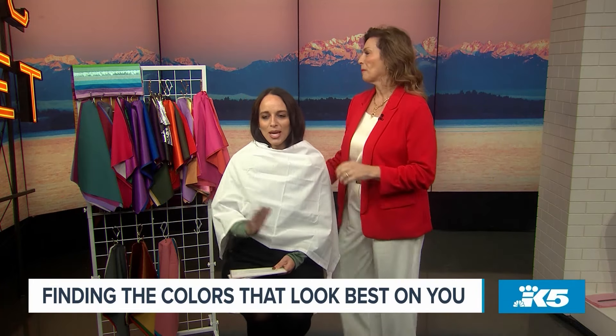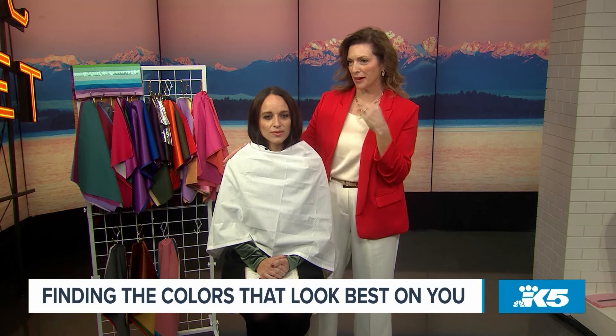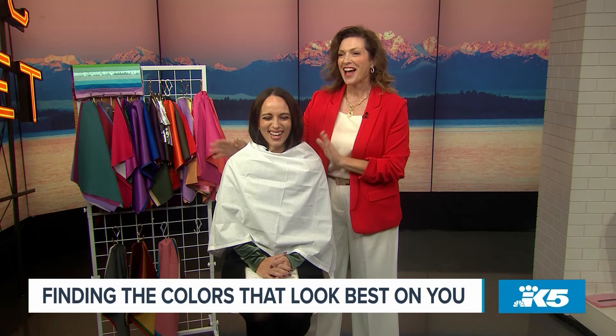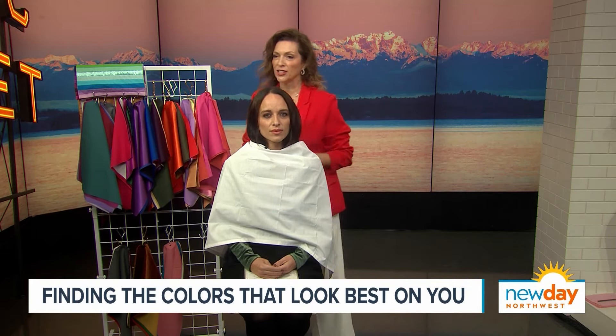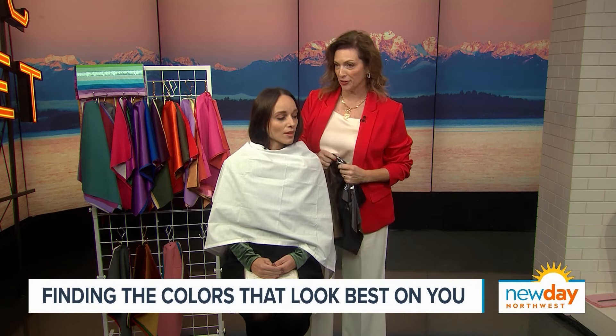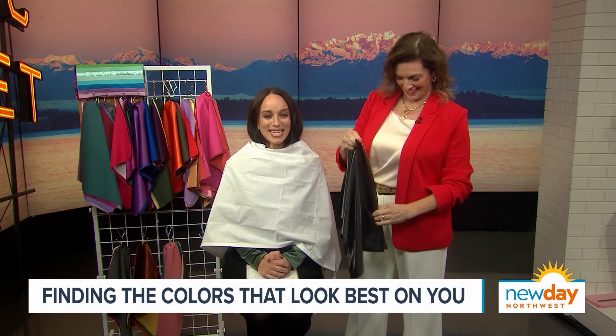So let's get started walking through the process with a client. First, I usually have clients wear less makeup, and then I put a white cape on you to neutralize any colors you're wearing. I always start out with finding your undertone, which is the key in color analysis. When you know your undertone, it's kind of like the fork in the road — you either have a warm undertone or a cool undertone, and sometimes a neutral undertone but you lean one way or the other. If you have a warm undertone you'd be a spring or an autumn; if cool, a summer or a winter.